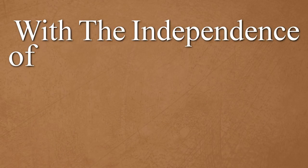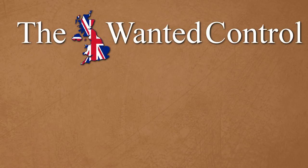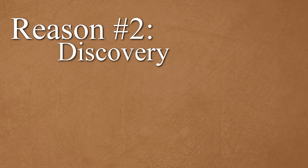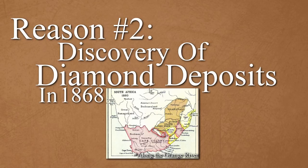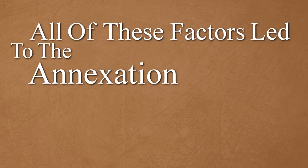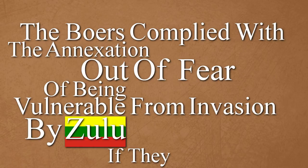With the independence of these states, the southern portion of Africa was very divided. It didn't take long for the British to want to expand the Cape Colony. The British wanted control of southern Africa for three reasons. Reason number one was to control trade routes to India that passed through the Cape. Reason number two was the discovery of diamond deposits in 1868 along the borders of the Cape Colony and the Boer Republics. Reason number three was the growing pressure from other European powers to colonize more African territory. All of these factors led to the annexation of Transvaal in 1877.